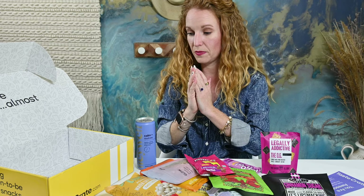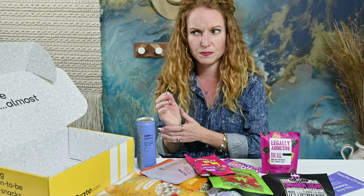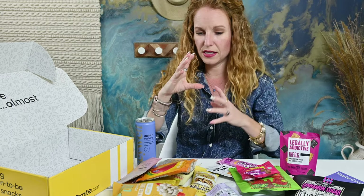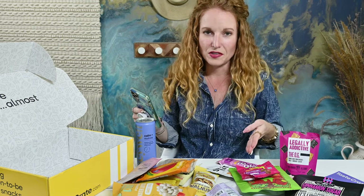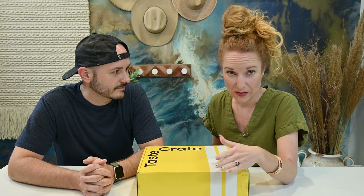Spot on with delivering unique snacks. I think out of all of this, I had two things that I said I had heard of before or tried. The rest are super unique, healthy, a mix of vegan and gluten-free. I do like that they label the snacks as 'healthy-ish' because not everything in here is super healthy, but majority of these are very healthy and great snacking options. I went and grabbed John and I want to try some of these.